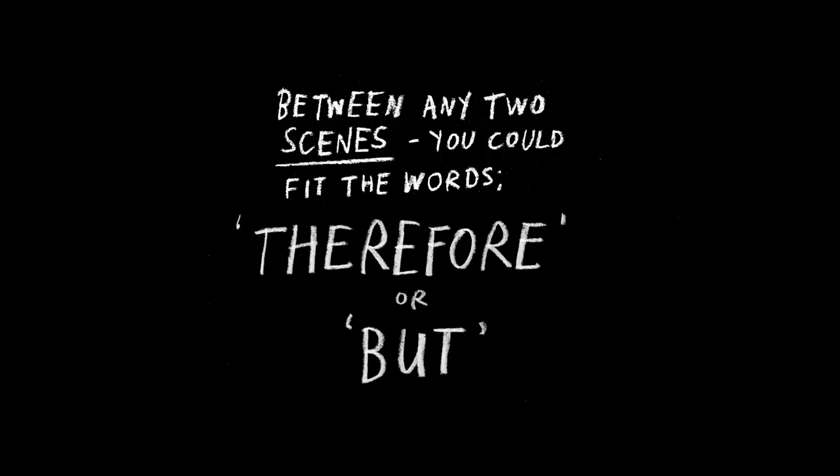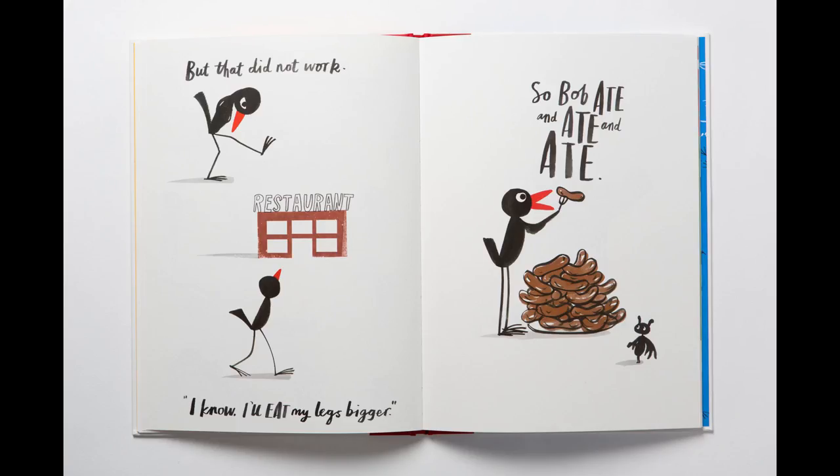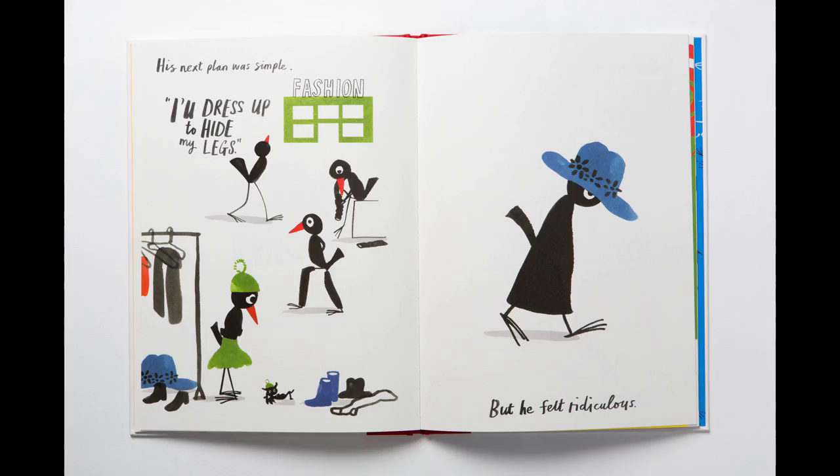This is a brilliant statement from the writers of South Park — almost their mantra. Between any two scenes you can fit the words 'therefore' or 'but.' Rather than saying 'and then Bob did this and then Bob did that,' which doesn't make a very exciting narrative, you do the cause-and-effect thing. Bob is trying to fatten up his skinny legs, so he tries something, but that doesn't work, which leads on to something else — he tries this but it doesn't work — and it builds up momentum through action and makes a much more dynamic story.